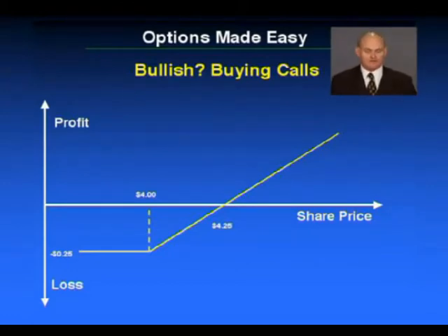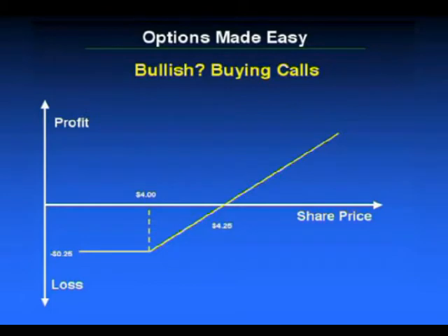If the shares are significantly above $4.25, your option's going to be worth a lot more. And the good thing about a call option is you have unlimited upside potential. If these particular shares go to $10 and you own a $4 call option, you're going to pick up all that difference. Your risk is already controlled in how much you have paid for that particular option.